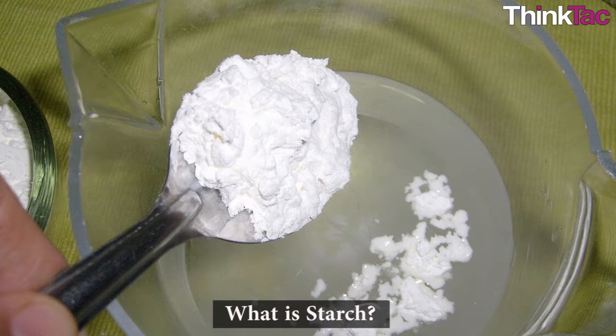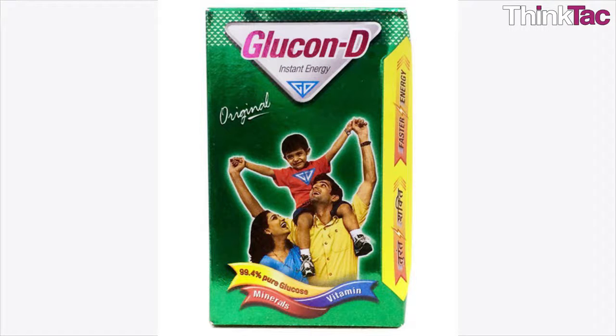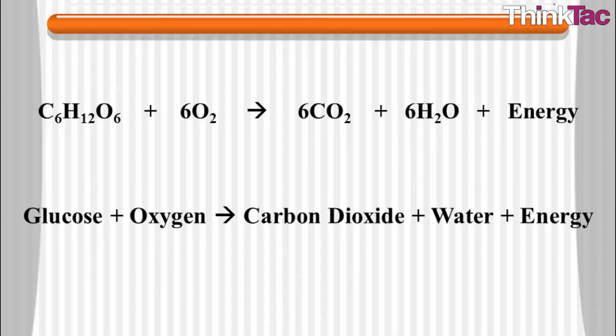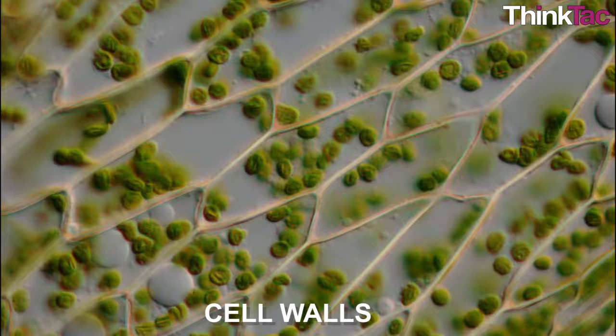What is starch? Essentially, starch is nothing but glucose — the same thing that comes in your Glucon-D packet. However, plants produce glucose using sunlight, water and carbon dioxide. Glucose is food for plants. They break down glucose to release energy, and this energy is used by plants to do their work and grow.